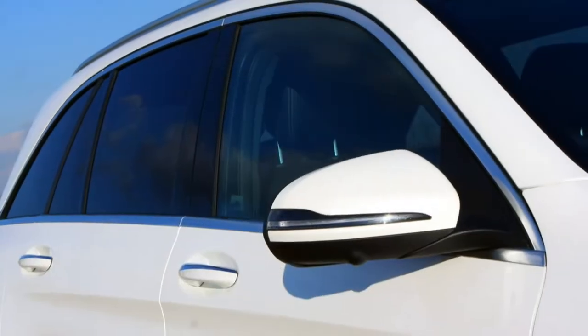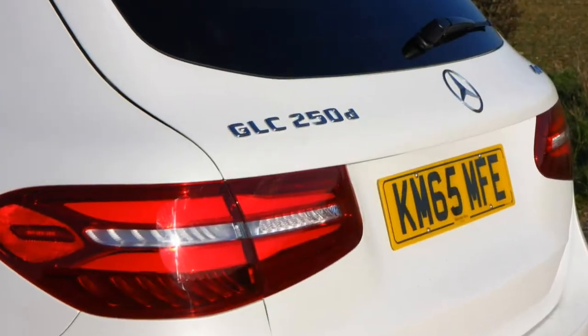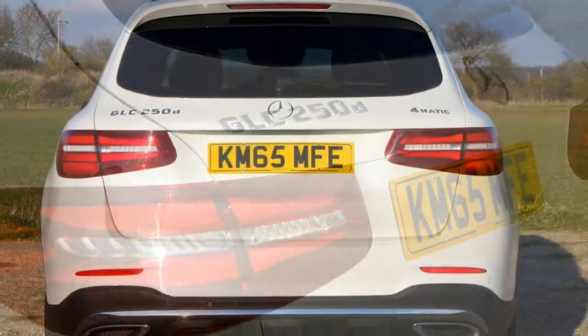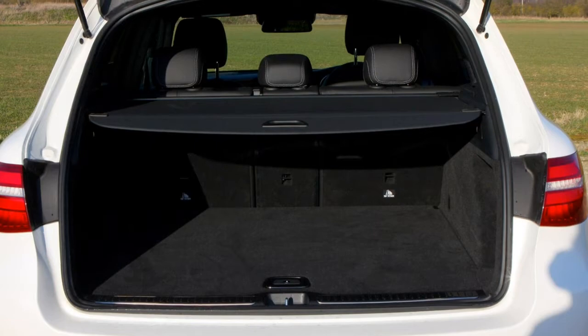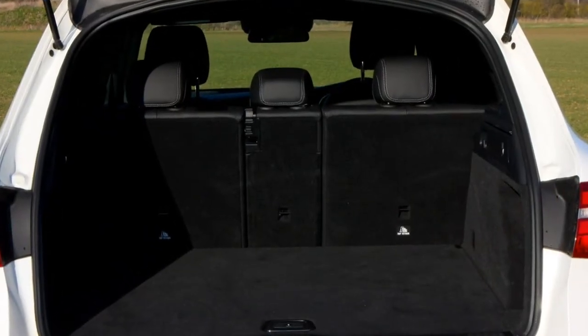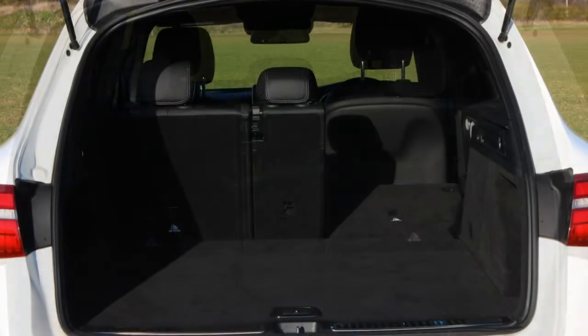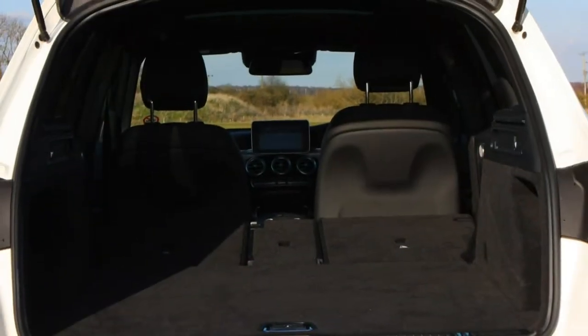At 176.0 inches long with a 106.3-inch wheelbase, the IONIQ nestles in a bit shorter than a Prius and a foot longer than a Bolt. The lithium-ion battery pack is largely buried under the rear seat and cargo floor, leaving most but not all of the space in the rear cargo area open for cargo.